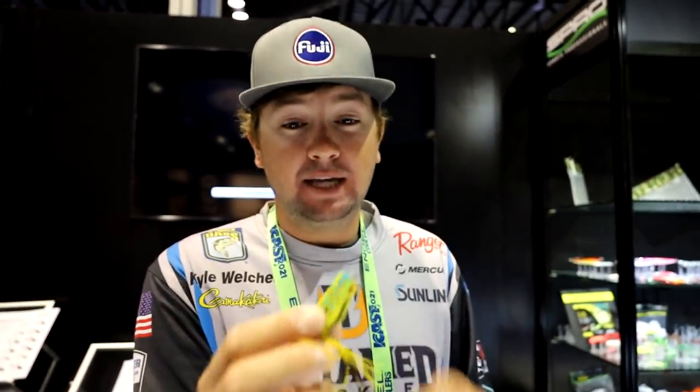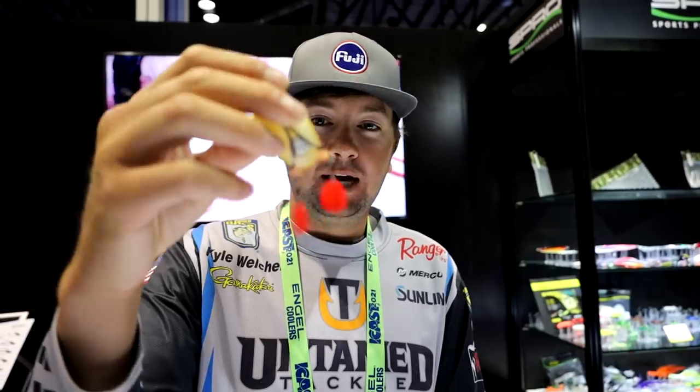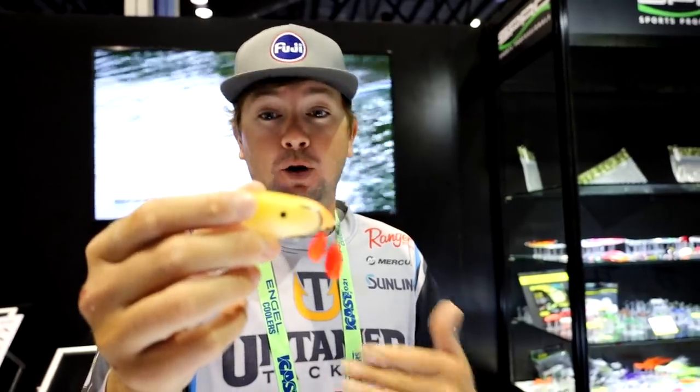Hunter had to come back to the SPRO booth for the Baby Pop Frog 40. This thing is extremely small - I actually caught a couple fish on it at the Neely Henry Elite event. The Baby Pop Frog 50 is the current 'baby,' so this is 10 millimeters shorter - a tiny little snack mostly imitating bugs on the surface. Also new is the standard SPRO Bronze Eye Frog with a couple of blades added to the tail for a little more action and a different look in the water.